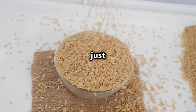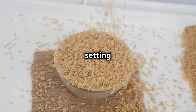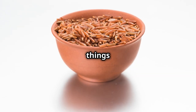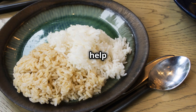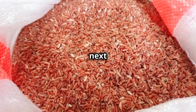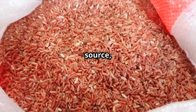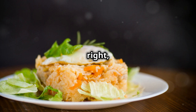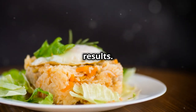Brown rice — it's not just about the energy it gives you now. It's about setting yourself up for success later. So next time you're looking for a post-workout carb source, don't reach for the white stuff. Get yourself some brown rice, fuel that body right, and get ready to see some serious results.